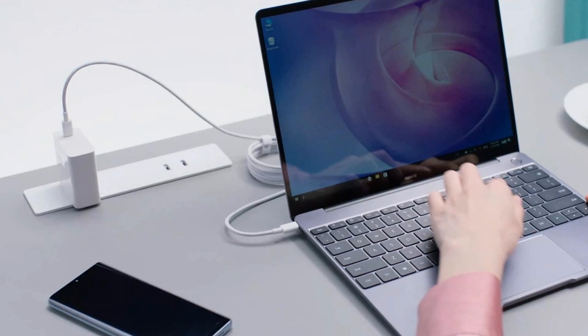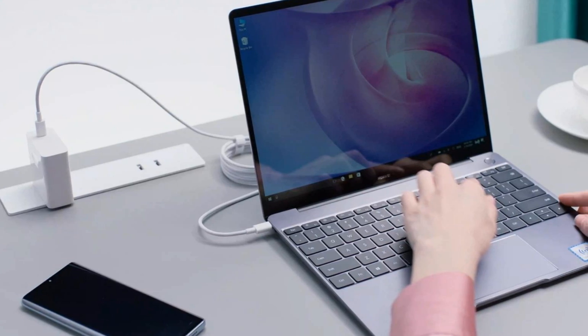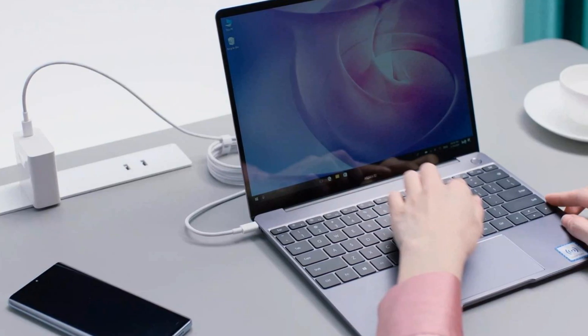Add to this the USB-C fast charging function, which can provide 2.5 hours of use in just 15 minutes, and you have yourself an excellent laptop for frequent travelers.